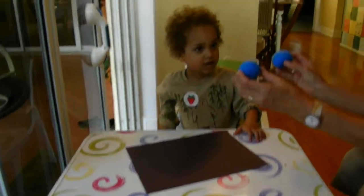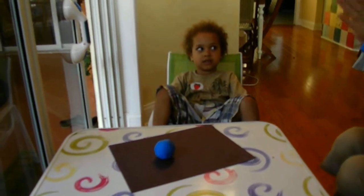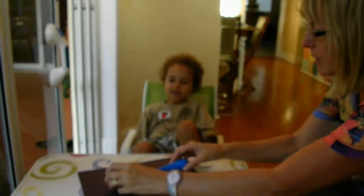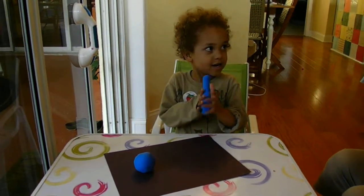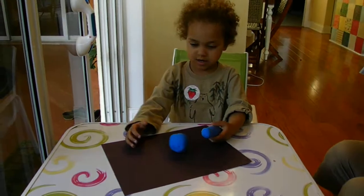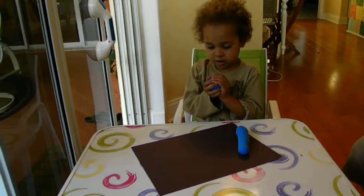Now I'm going to take one of the balls. You think these are the same, right? Yes. Okay, I'm going to take one of the balls and I'm going to make it a different shape. Do you think there's the same amount of dough on each? Which dough do you think there's more of? This one. Why? Because it's a different shape. Because it's a different shape? Yeah, because it's a circle.